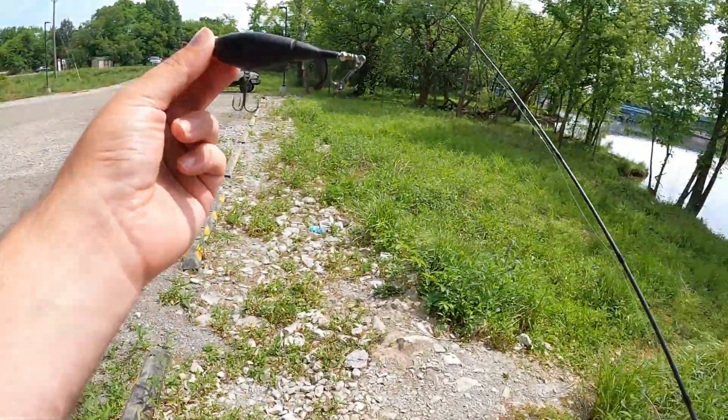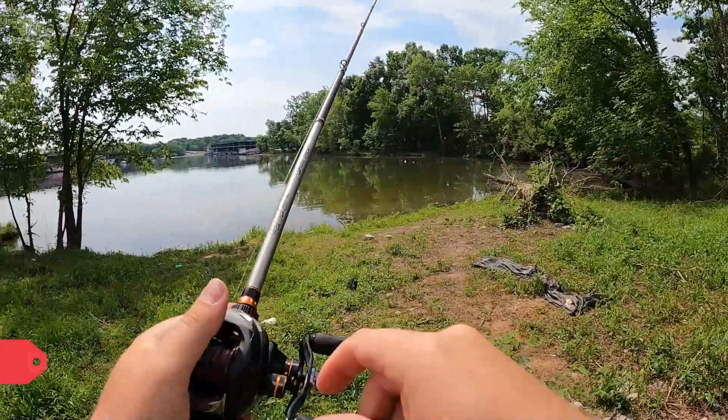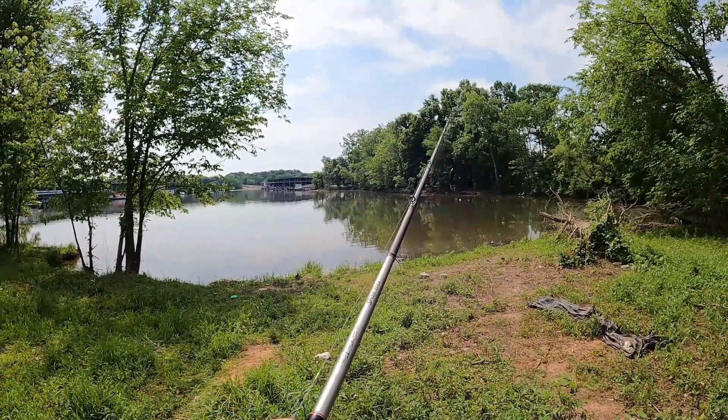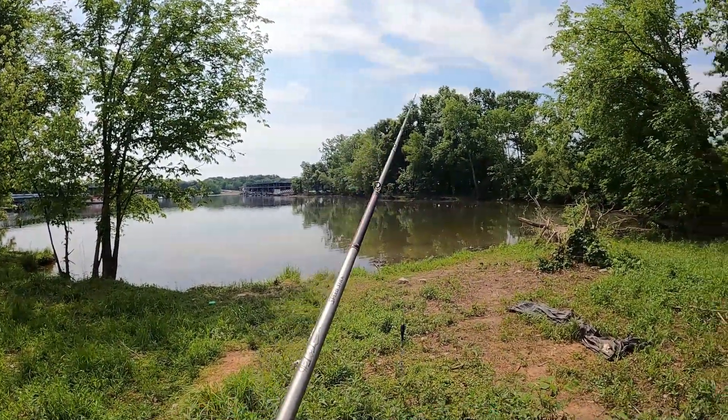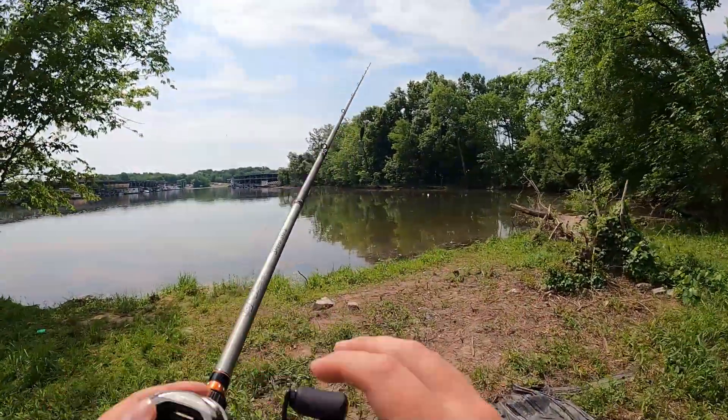Alright, we got our plopper out here. Got some topwater going. Not sure how it'll work, but we're going to see.